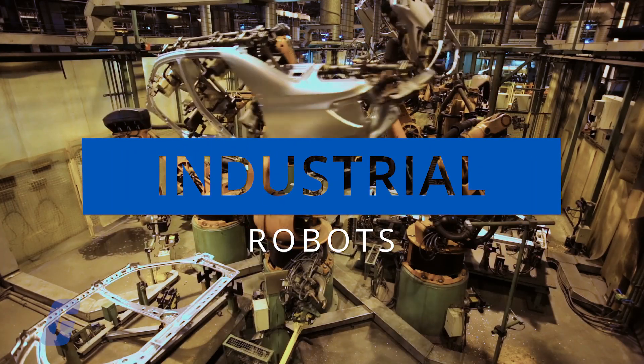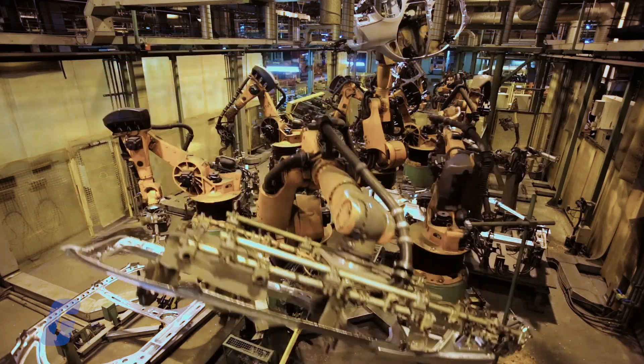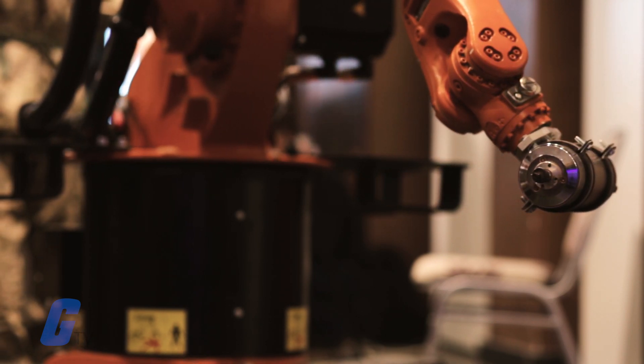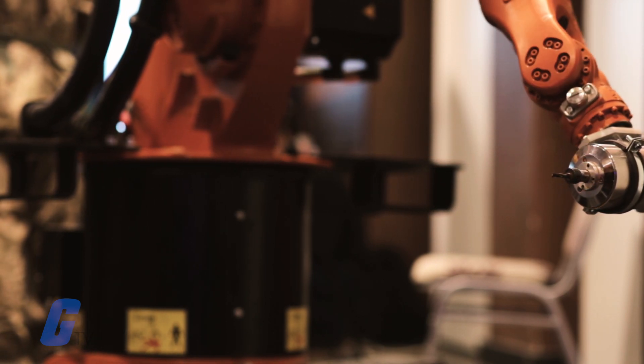The industrial robot is a robot system used for manufacturing. Industrial robots are automated, programmable, and capable of movement on three or more axes.